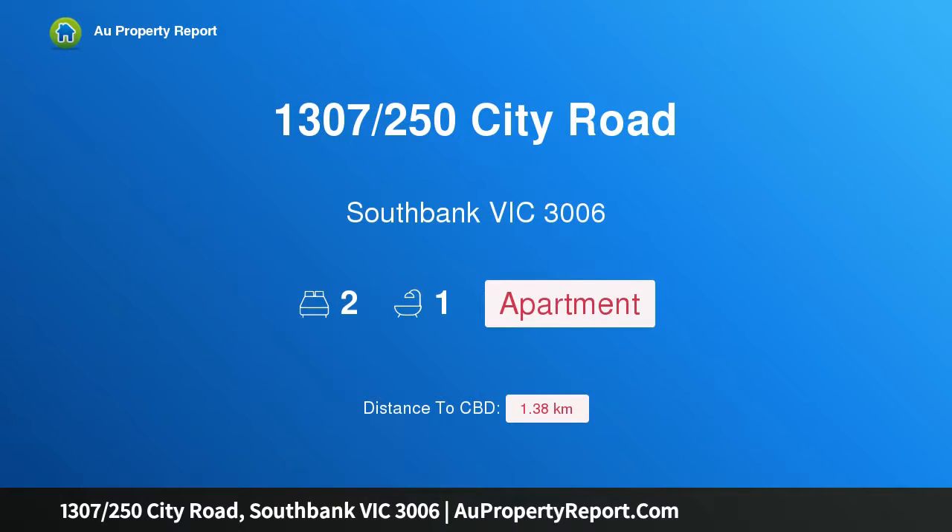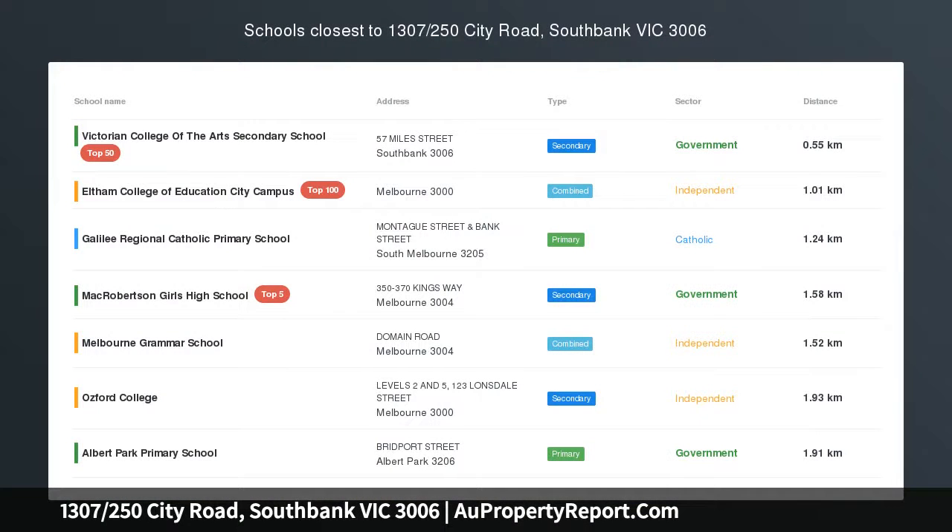Hi, I am glad to introduce property 1307, 250 City Road, South Bank Victoria 3006 — beautiful living in a prized location.